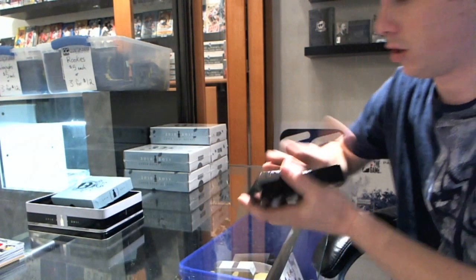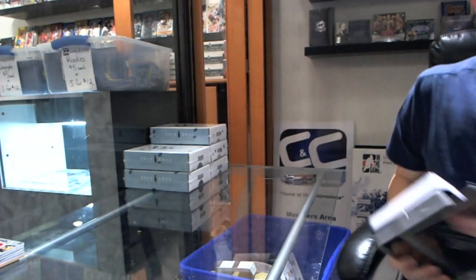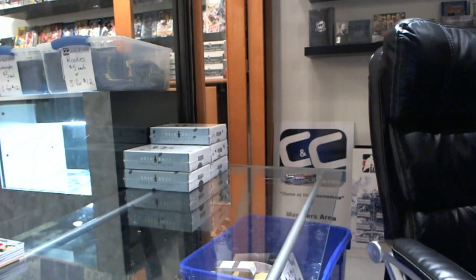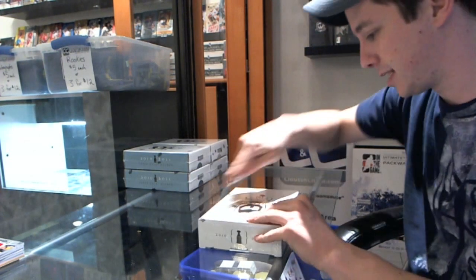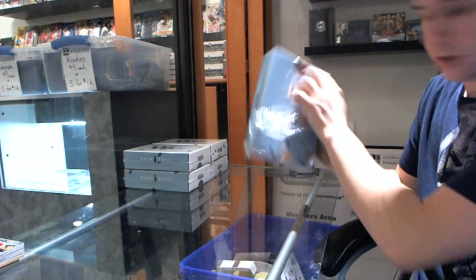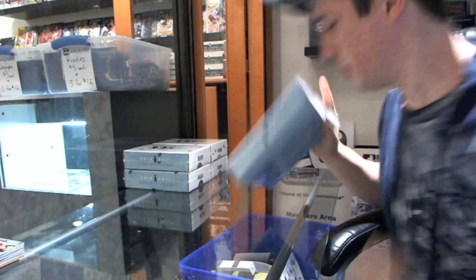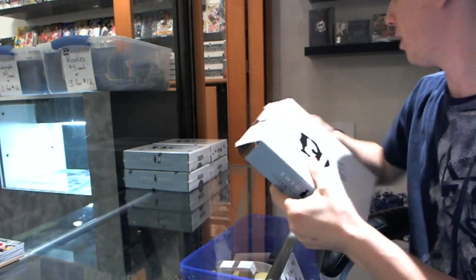Decent start. Hermie's always good. Alright, Box 2. This means it's all uphill from here, Professor.